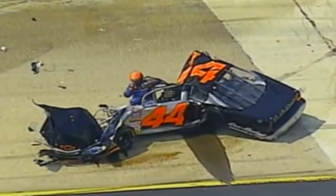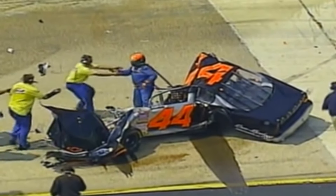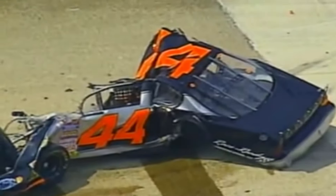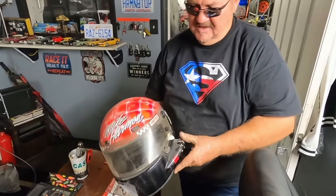Miraculously, just moments later, Harmon climbed out of his crumpled wreck, which was made easier by the fact that the whole cockpit had been shattered and was completely exposed to the elements. Safety measures in NASCAR were tested on this day, and Harmon luckily came away with very minor injuries, and went on to compete in the race later that weekend.